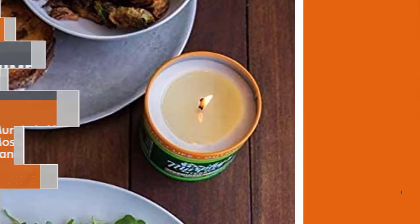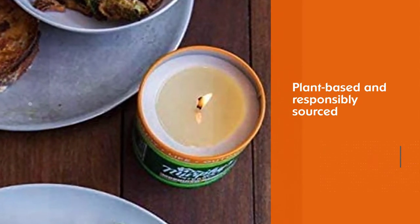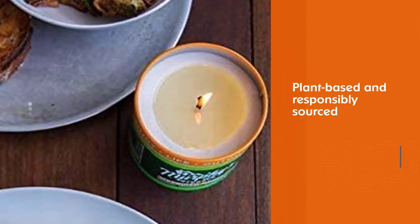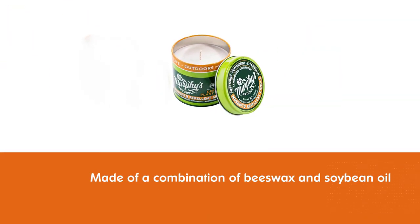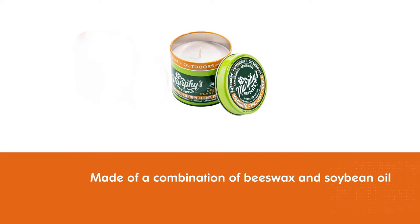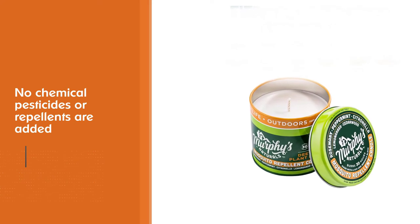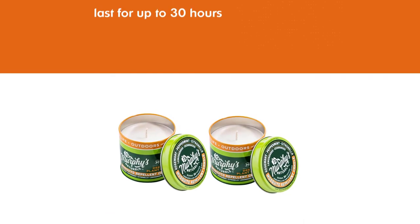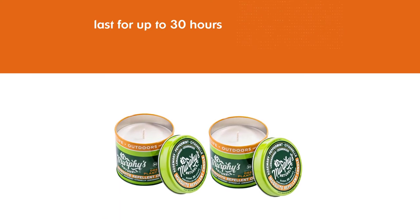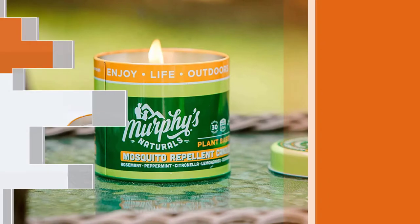Number two: Murphy's Naturals Mosquito Repellent Candle. Two key phrases describe what Murphy's Naturals makes: plant-based and responsibly sourced. These citronella patio candles are made of a combination of beeswax and soybean oil and feature a number of essential oils apart from citronella as their active ingredients. No chemical pesticides or repellents are added to enhance the formula.